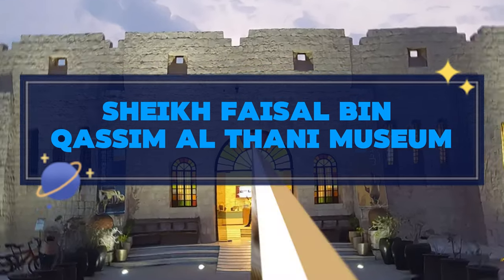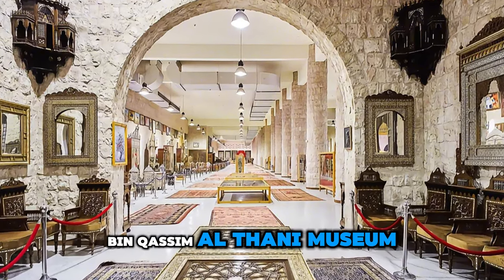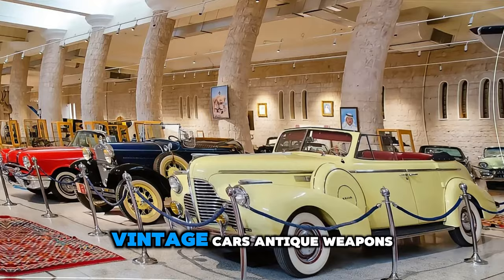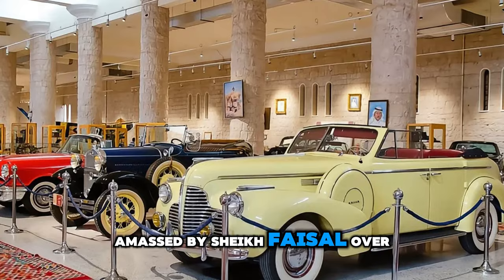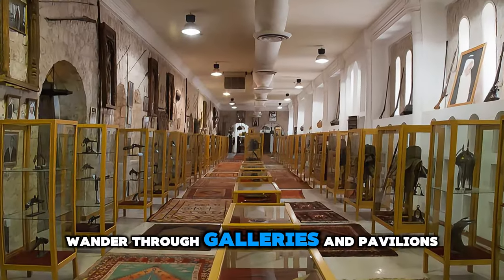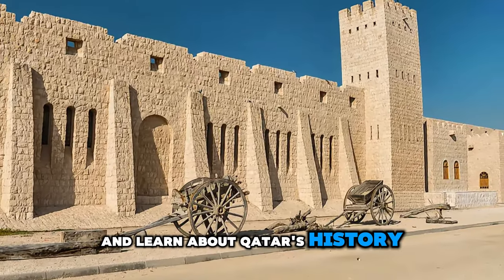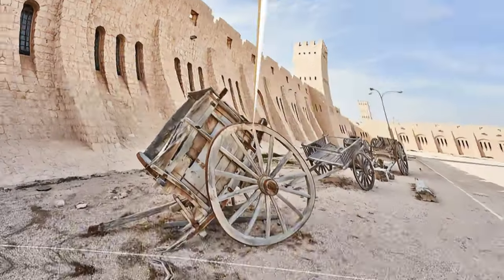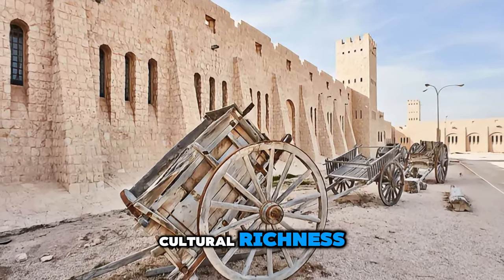Explore the eclectic treasures of the Sheikh Faisal bin Qasim Al-Thani Museum, a private museum located on the outskirts of Doha. Discover a vast collection of artifacts spanning Islamic art, vintage cars, antique weapons, and rare manuscripts, amassed by Sheikh Faisal over a lifetime of collecting. Wander through galleries and pavilions adorned with priceless treasures, and learn about Qatar's history, culture, and heritage through the eyes of one of its most passionate collectors. The Sheikh Faisal bin Qasim Al-Thani Museum is a hidden gem and a testament to Qatar's cultural richness and diversity.